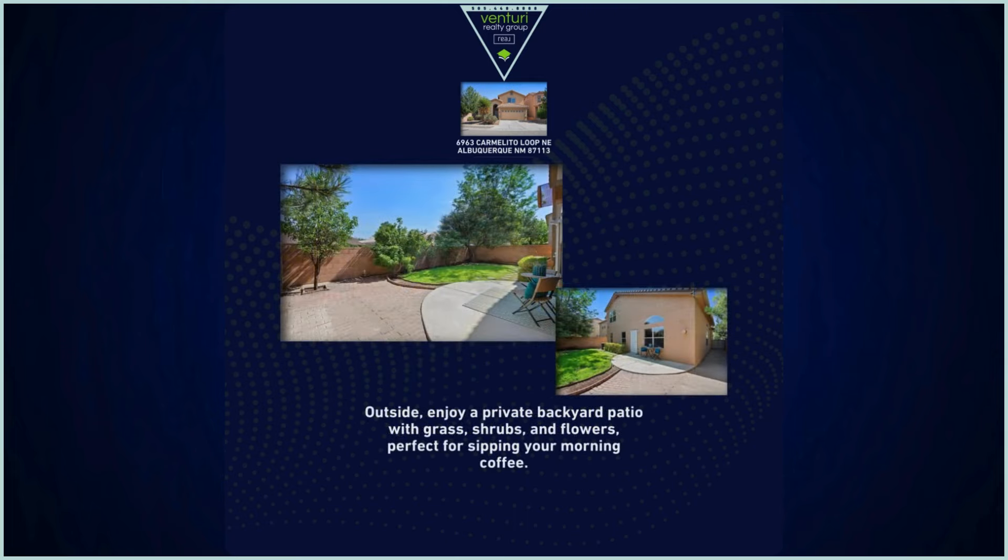Outside, enjoy a private backyard patio with grass, shrubs, and flowers, perfect for sipping your morning coffee.